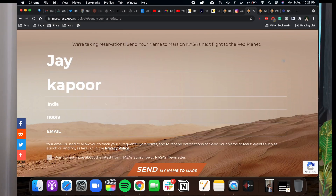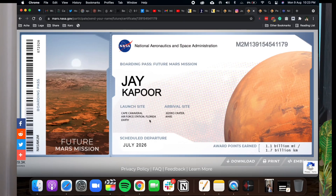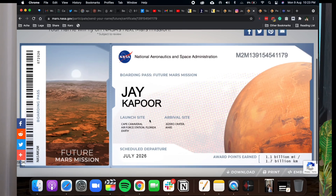You can just submit your name, print out your boarding pass, and put it on your camera so that when people come and ask what you've done — we all seek validation, right? So that's pretty much it for this video. Share it and I'll see you in the next one.